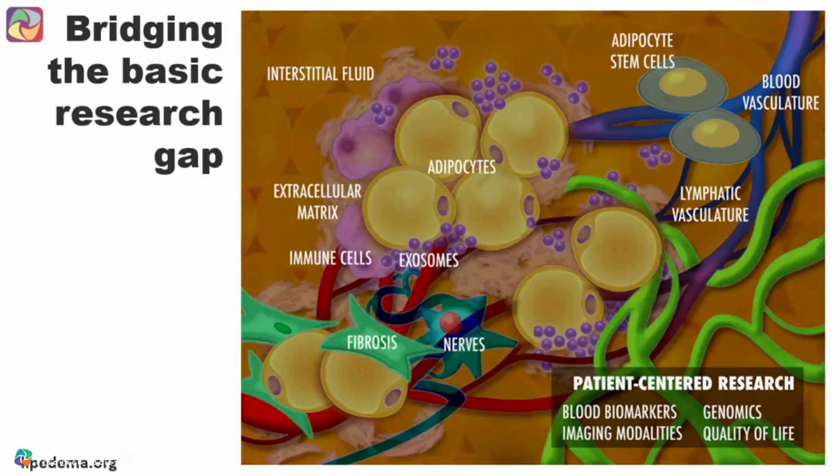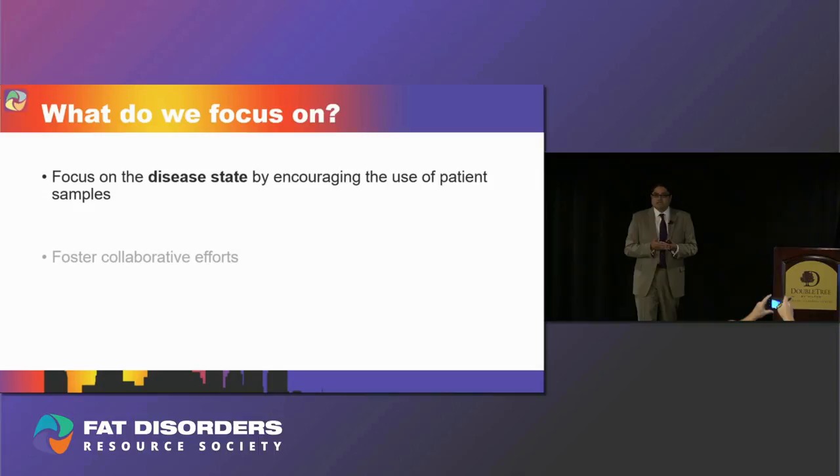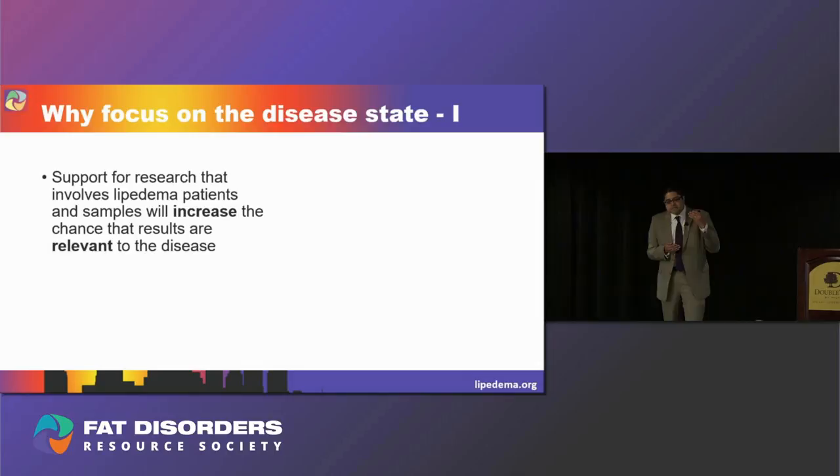The way we've approached this is: if Lipoedema occurs in fat tissue, then what's in fat tissue? We should really be thinking about all of the residents in fat tissue and studying them. I encourage you to go to lipoedema.org and learn about all of our funded research — if you click on each resident in fat tissue you'll find out about the labs studying them. At LF we also really focus on the disease state by encouraging the use of patient samples, asking what makes Lipoedema fat different from regular fat. By supporting research that involves patients and patient samples, anything found is likely to be clinically relevant.